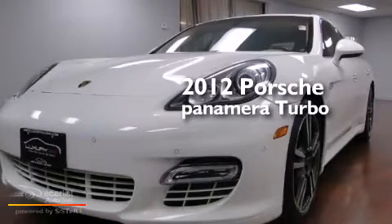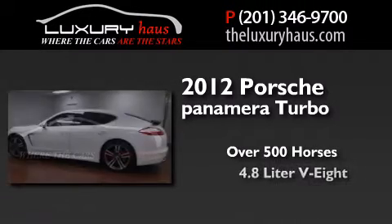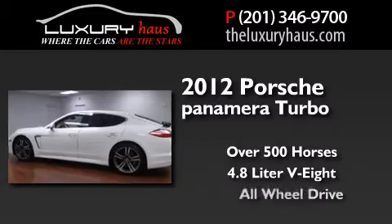This is a 2012 Porsche Panamera Turbo. This sedan has over 500 horses, a 4.8 liter V8, and all-wheel drive.